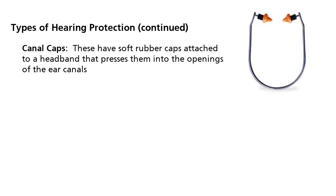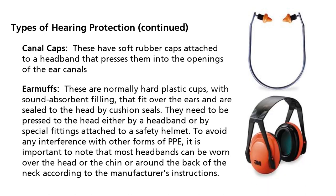Canal caps have soft rubber caps attached to a headband that presses them into the openings of the ear canals. Earmuffs are normally hard plastic cups with sound absorbent filling that fit over the ears and are sealed to the head by cushioned seals. They need to be pressed to the head either by a headband or by special fittings attached to a safety helmet.